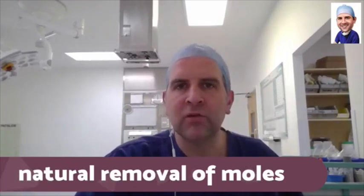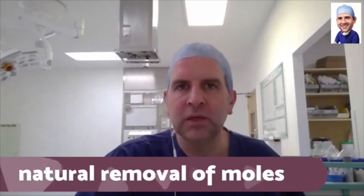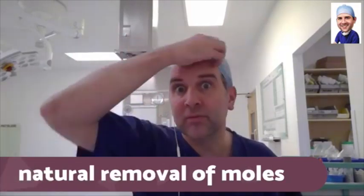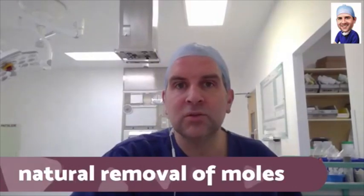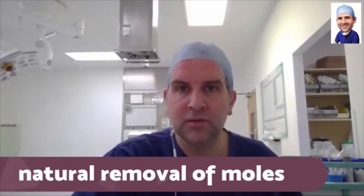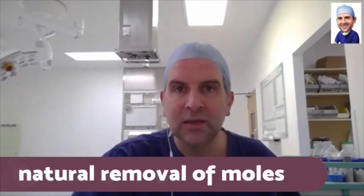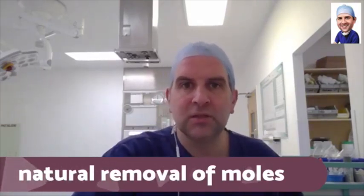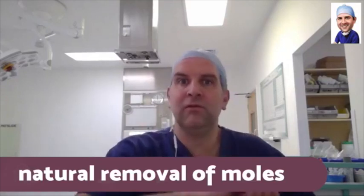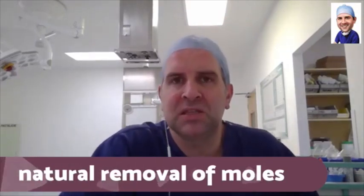If you're going to get rid of a mole, you have to get rid of these cells which are within the layers of the skin — you have to destroy that tissue. You can destroy tissue lots of ways: you can burn it, cut it out, put acid on it, or freeze it. There are loads of ways to destroy the skin, but they're all doing the same thing. So when someone says you can put something on a mole to get rid of it, that stuff is going to destroy the skin somehow.